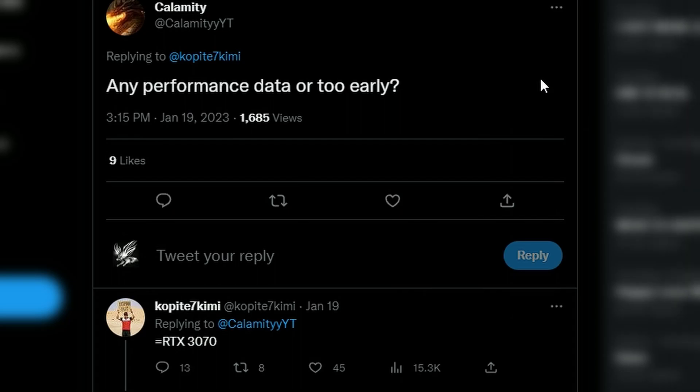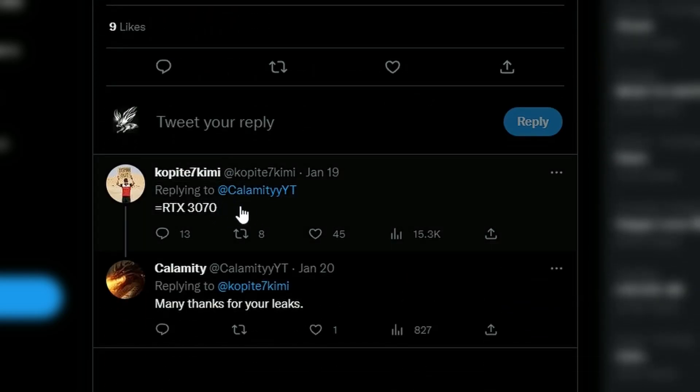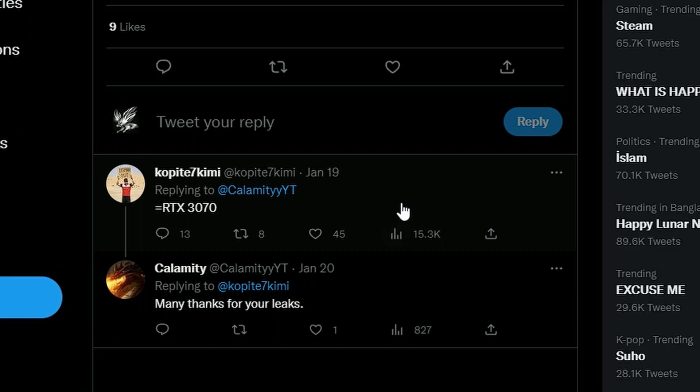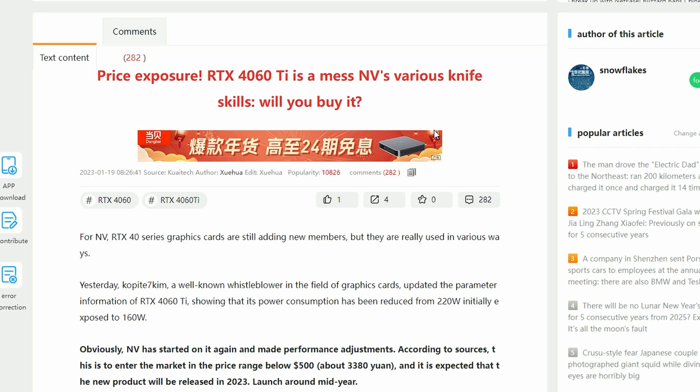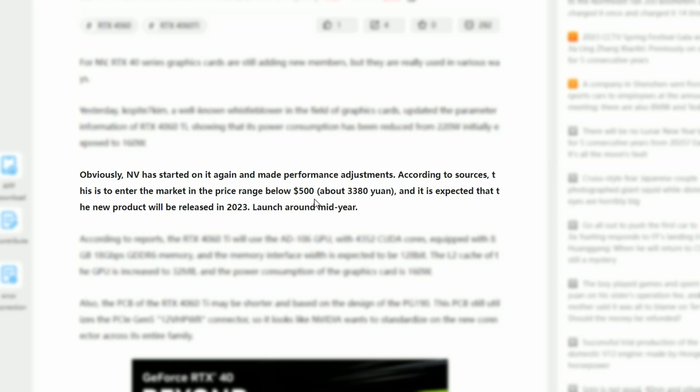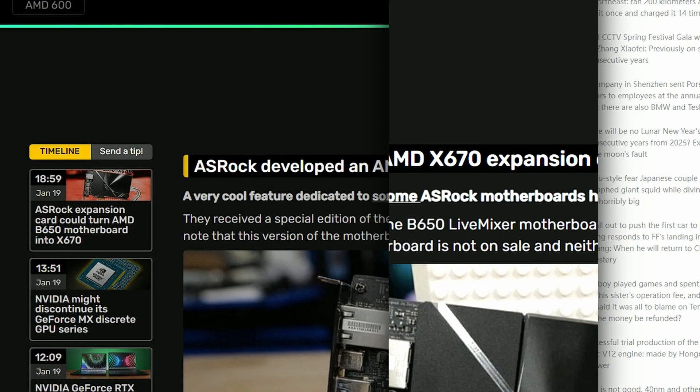Next up, Kopite7kimi answered questions about the RTX 4060 Ti performance, saying it's going to perform the same as an RTX 3070. What's more appealing is that according to MyDrivers, it's going to be priced below $500. If that's the case, they might win the mid-range market — same RTX 3070 performance with better ray tracing, DLSS 3 support, and more features. Since the RTX 3070 was around $500, this could make the 4060 Ti a very good mid-range card.